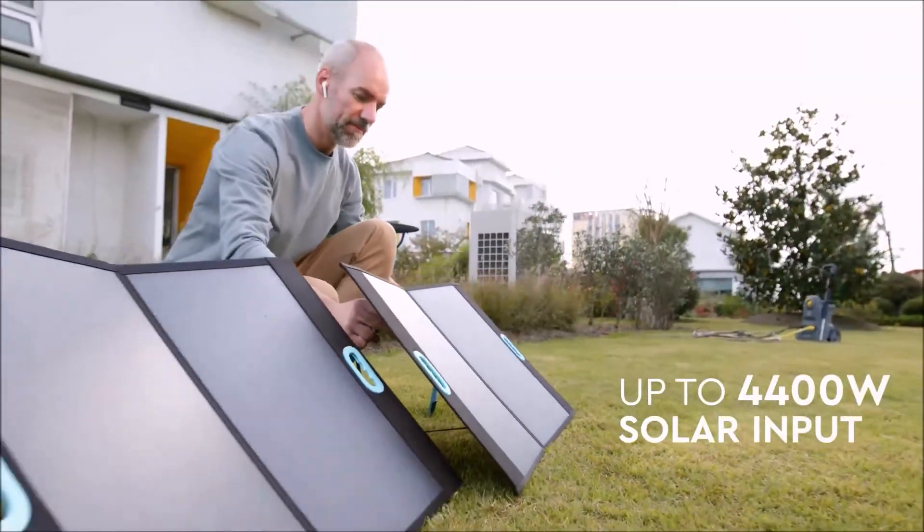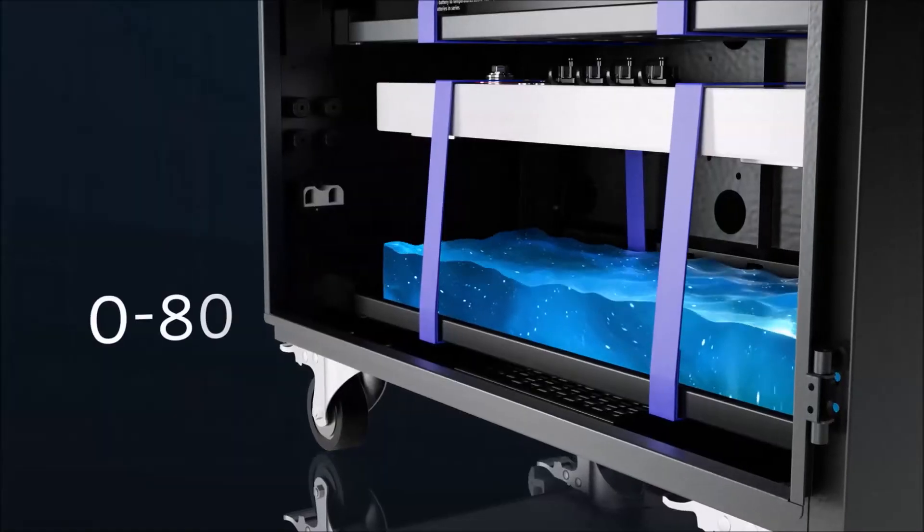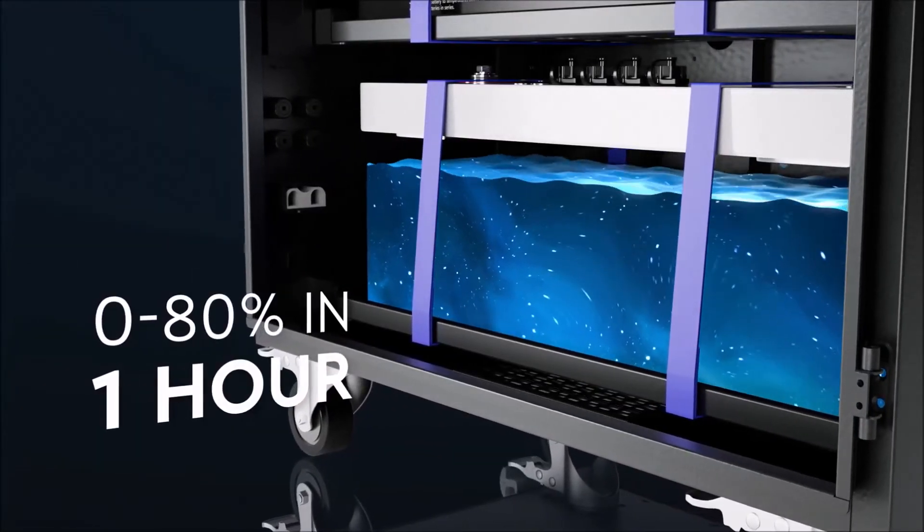Lichen offers 4,400 watts of solar input capacity. And when Lichen is connected to both solar panels and AC outlets, it can charge from 0 to 80% in just one hour.